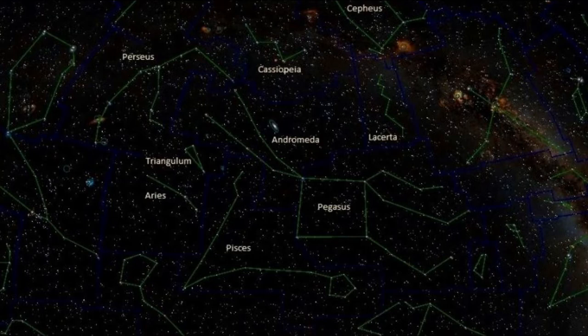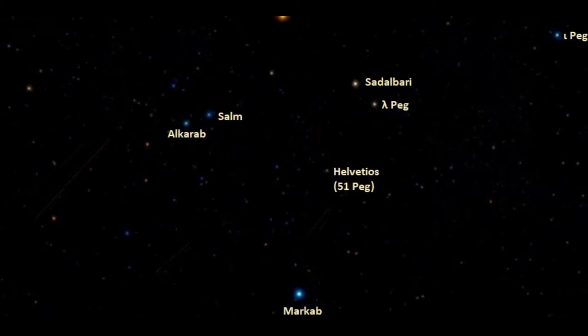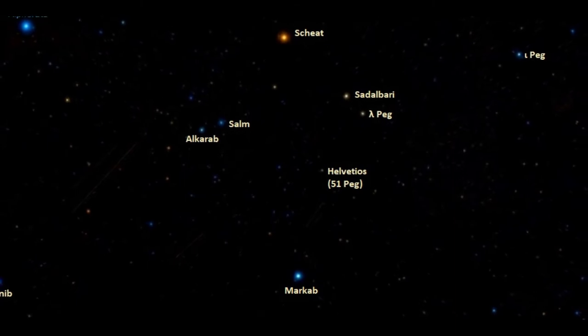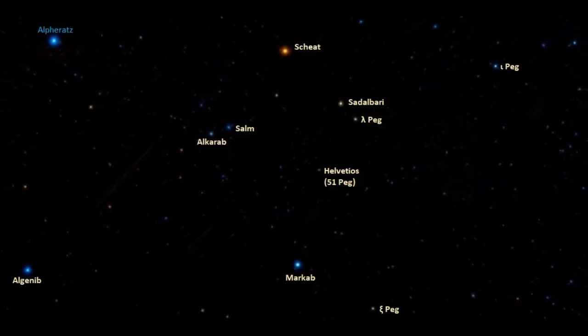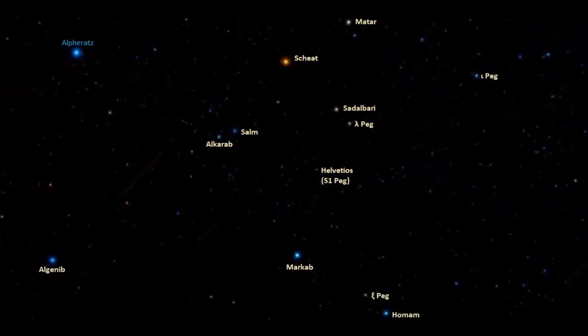It's the seventh largest constellation in the sky and it belongs to the Perseus family. The major stars of the Great Square form the asterism which makes up the body of the horse, and it's prominent with three bright stars in it.